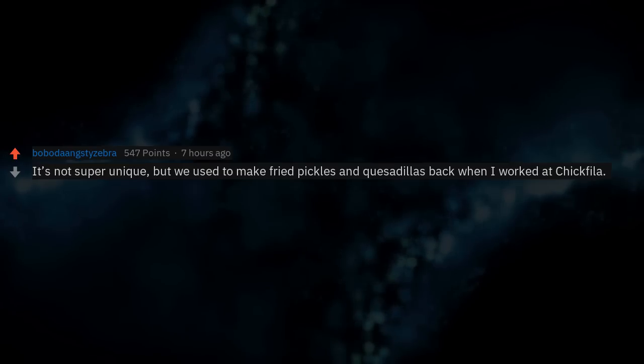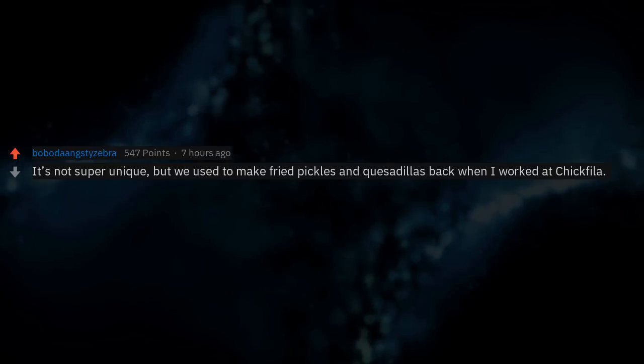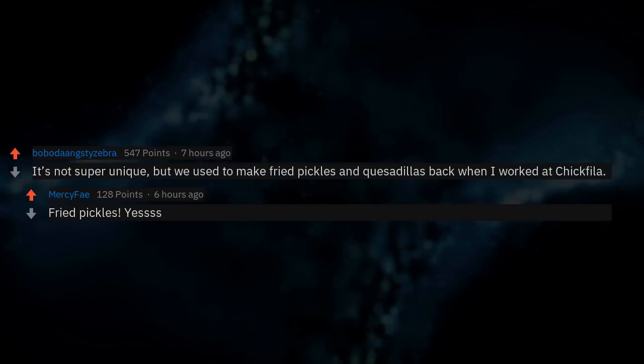It's not super unique, but we used to make fried pickles and quesadillas back when I worked at Chick-fil-A. Fried pickles — yes.